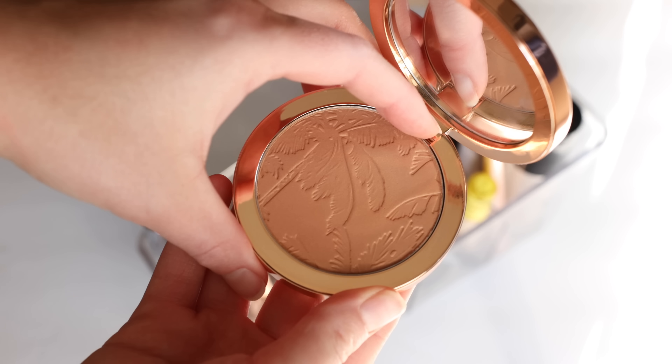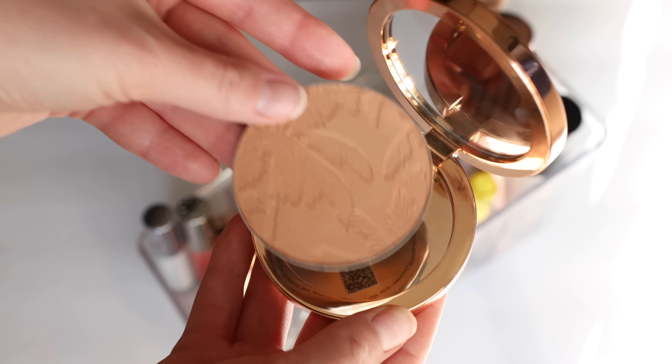These are refillable, which I think is so great. The typical price would be $50, but you can buy it for $4.25, and the refill is only $15. If you prefer a really smooth, slightly luminous bronzer that isn't overly sparkly, this has a very perfect finish and texture. I am definitely impressed by these.